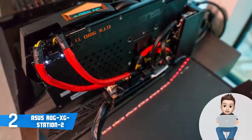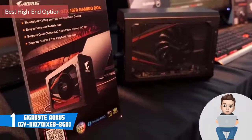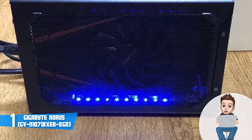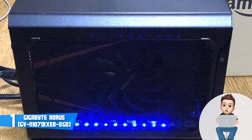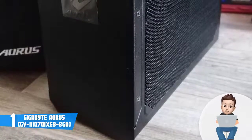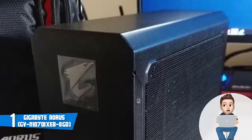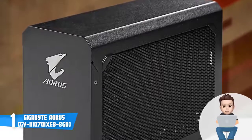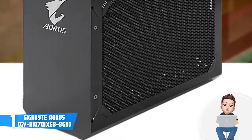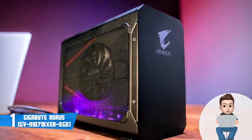At number 1 we have the Gigabyte Aorus, an external graphics card box that utilizes an integrated graphics card and Thunderbolt 3 support, making it an excellent option for a smooth gaming experience with stable frame rates. This unit is available in six editions; the one reviewed here comes with a GTX 1070 graphics card, though you can switch to a higher edition for better performance. The Aorus boasts a sleek matte-black construction with the Aorus logo at the front, large cooling vents at the sides, and multiple ports at the rear including two DVI ports, a single HDMI port, and four USB 3.0 Type-A ports — one of which supports Quick Charge for fast mobile device recharging.